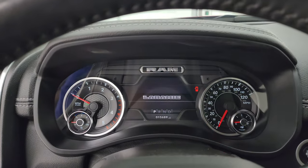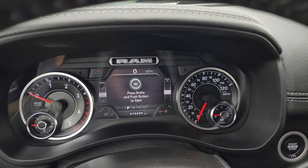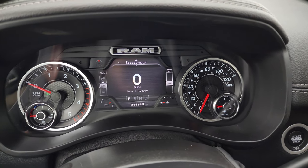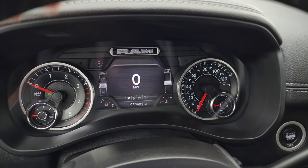Hop inside and check out the miles and everything this truck has to offer on the interior. You get the 7-inch LCD display with a digital speedometer. You can see this one has 15,689 miles on it at the moment. Compass display — you can change all those corners to read whatever you want.